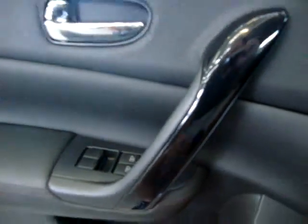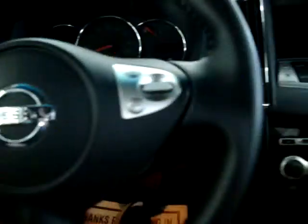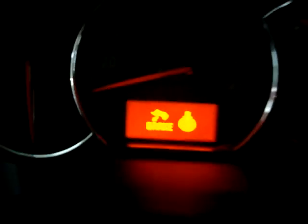On the door panels we have a carbon fiber type of trimming — that's from factory, by the way. Looks real sharp. Now remember, the key is in my pocket. I haven't taken it out. The car senses the key, so it's asking me to step on the brake and push the start button.